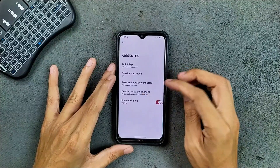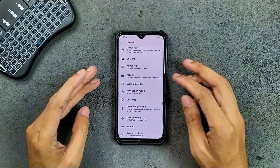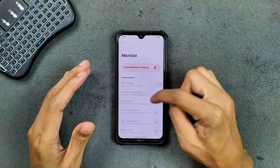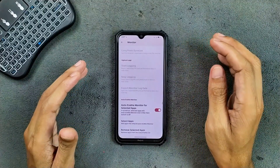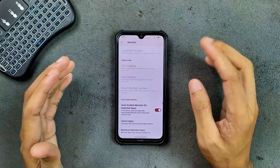We do get one-hand mode and a few other things. There is an option called Monitor — this is kind of new and I haven't seen this feature on any other ROM. The monitor option shows FPS, CPU usage, temperature, and everything, so if you are doing game testing you can turn it on — I actually did that while testing games.